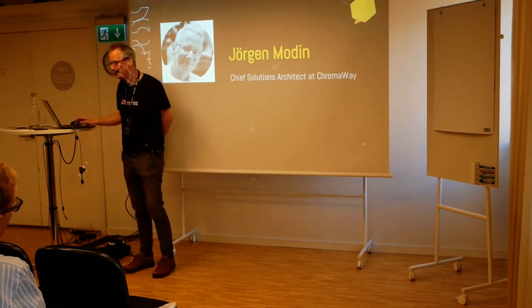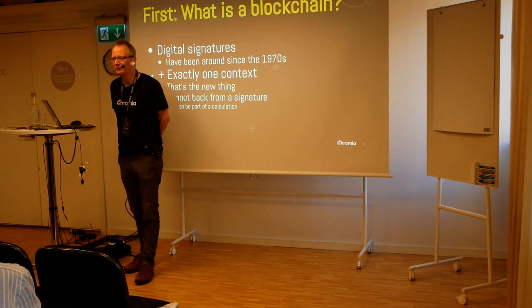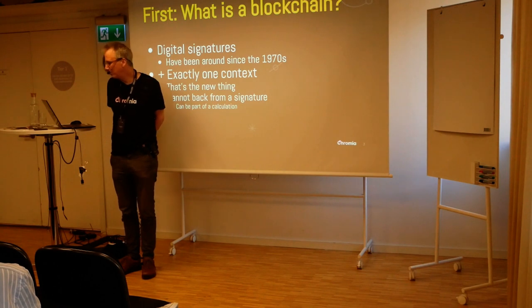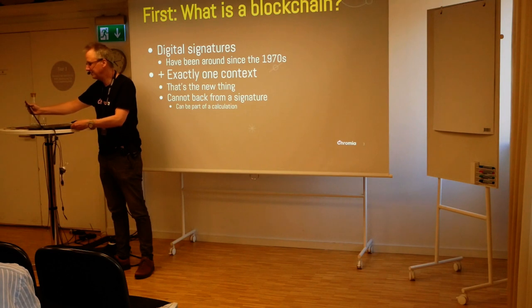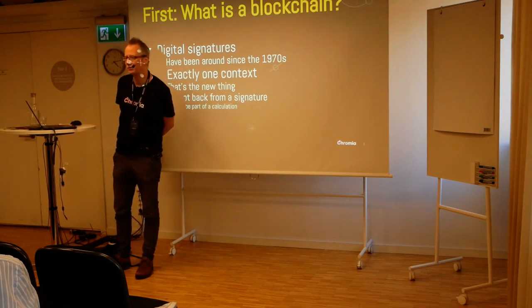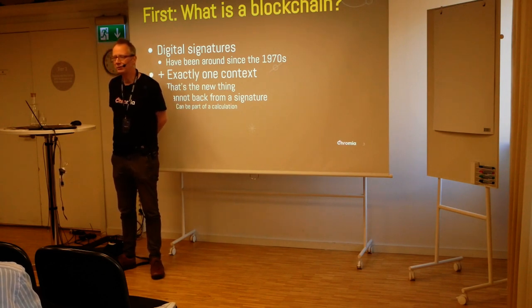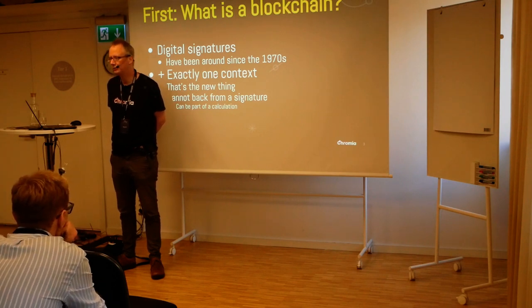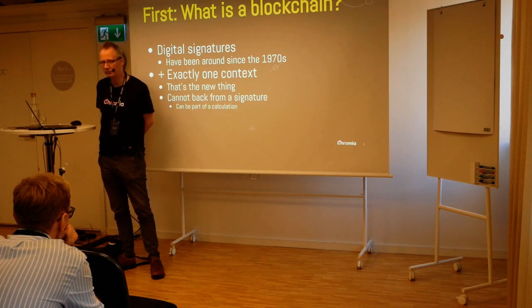Lots of Chromaway people here today. So first, what is the blockchain? You're interested in the topic, you probably know. But one way of looking at it is that it's digital signatures. Digital signatures were invented by the British intelligence services in the 1970s — something called asymmetric encryption. And some academics, Rivest, Shamir, and Adelson, came up with the same idea two or three years later. They still form the initials of RSA, which is one of the most popular digital signature algorithms out there.